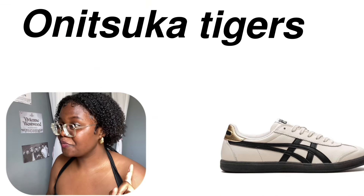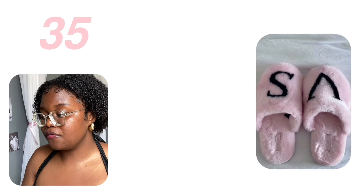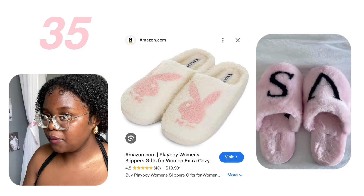We have these shoes — I don't know how to pronounce them — this chunky leather sandal. Crocs — ask for Crocs. Fluffy house slippers from Victoria's Secret and also Playboy.